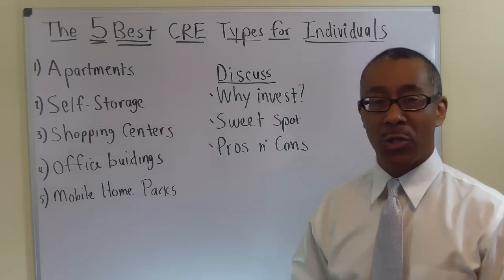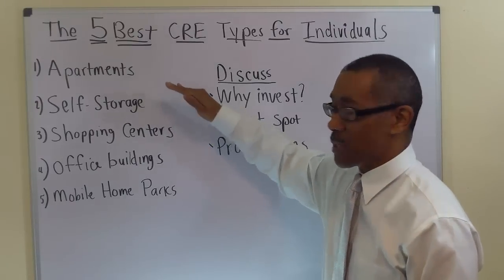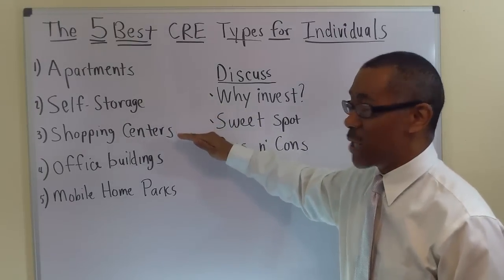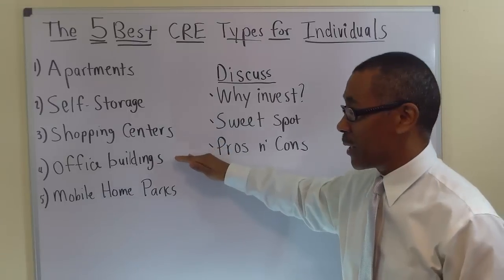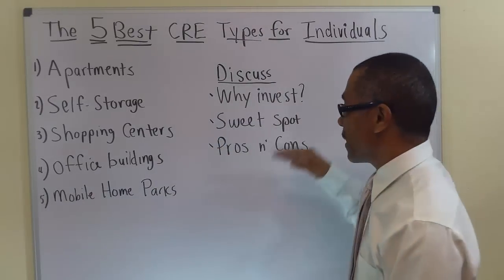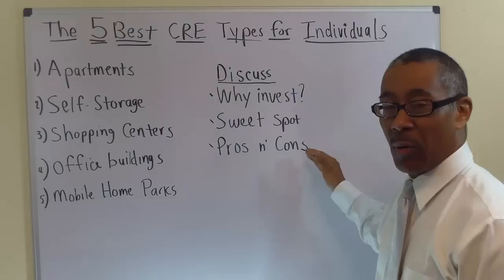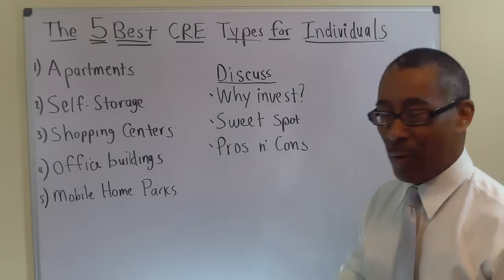The 5 Best Commercial Real Estate Types for Individual Investors are apartments, self-storage, shopping centers, office buildings, and mobile home parks. In each of those categories, we're going to discuss why we invest in them, the sweet spot, and the pros and cons of each.